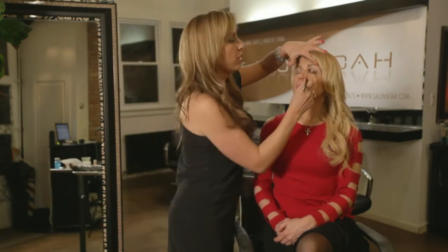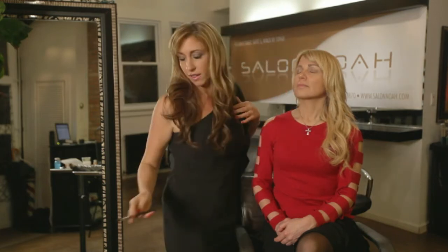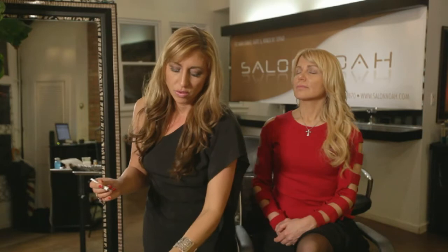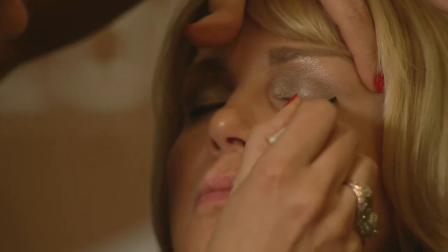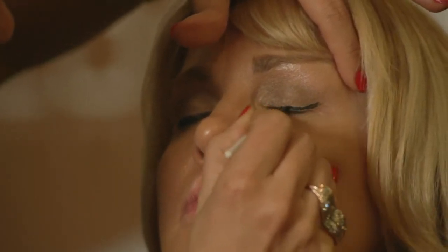If you really want to intensify it, when you add your eyeliner, I'm going to do a liquid eyeliner on Aleda. You're going to want to do a little cat eye, because that's really going to make the eye makeup look a lot of fun with a red dress.